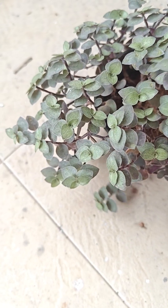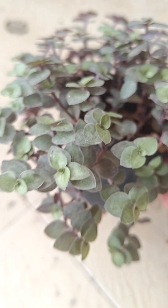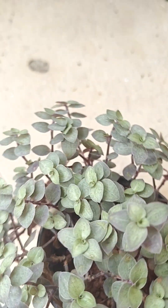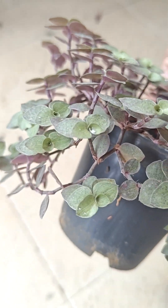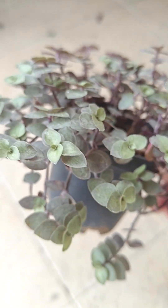Look at this amazing Pink lady — small pot and it has grown nicely.